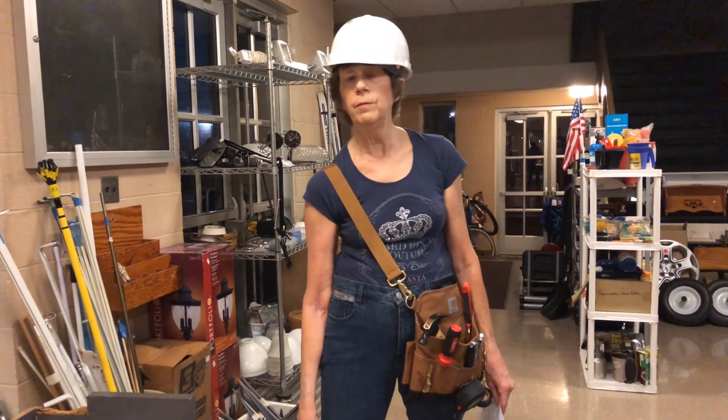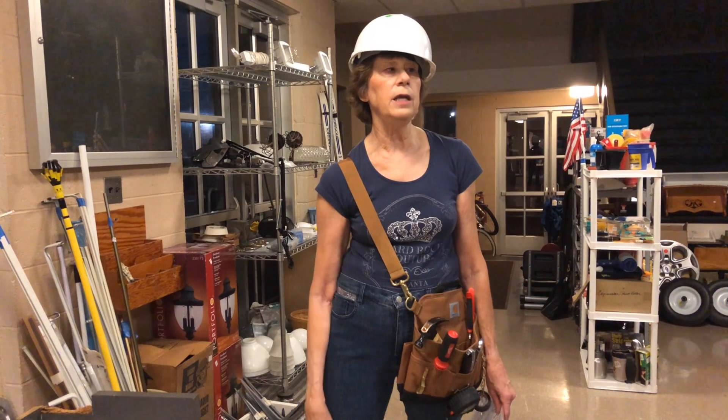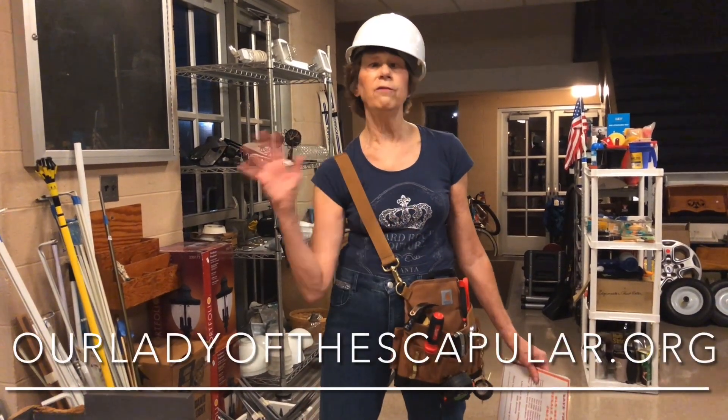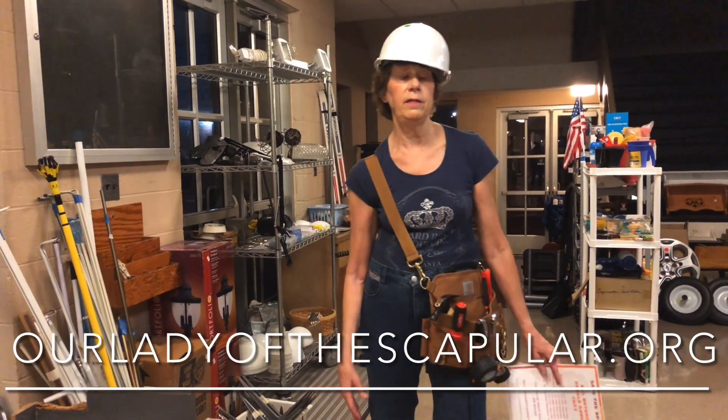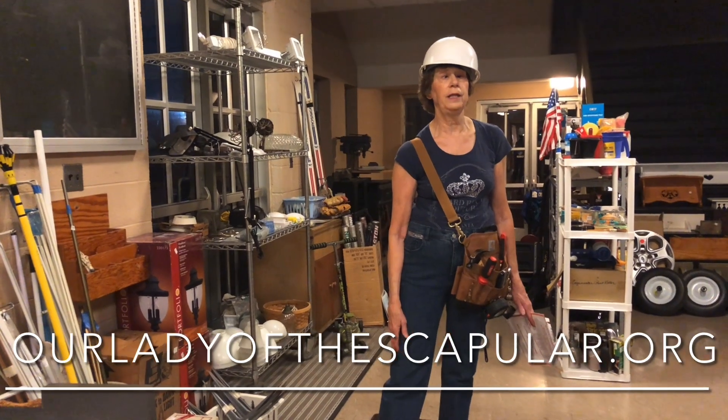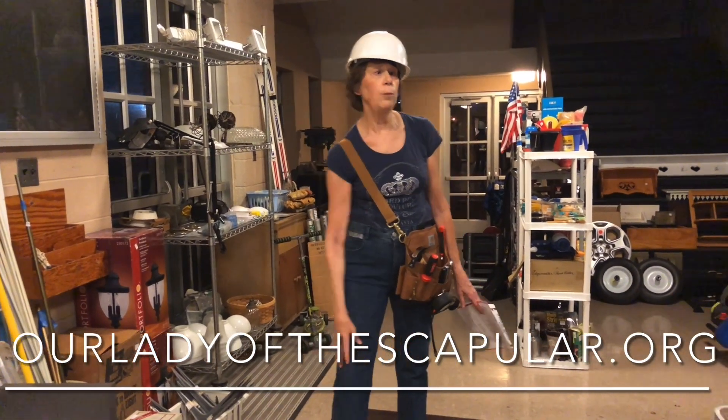Please make sure you come. Forward this video to anybody you know and invite everybody. We want to thank everybody who donated, everybody who worked, and everybody who came. Bye-bye, hope to see you here!